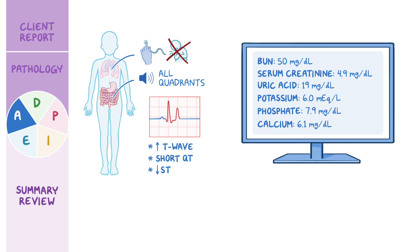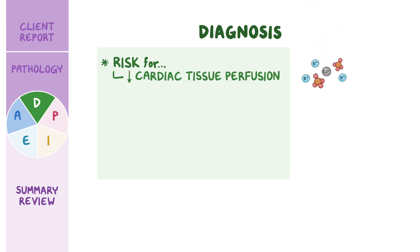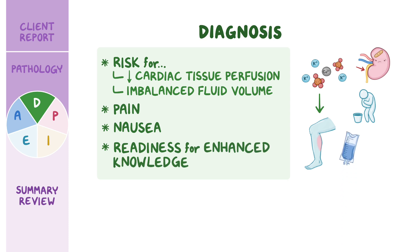You notify the attending physician of your assessment findings and collaborate on the plan of care for Michael. Based on the assessment data you have collected, your nursing diagnoses include risk for decreased cardiac tissue perfusion related to abnormal electrolyte levels, risk for imbalanced fluid volume related to damage to renal tubules, pain related to the effects of imbalanced electrolytes on muscle contraction, nausea related to metabolic derangements, and readiness for enhanced knowledge related to the prevention and treatment of TLS.